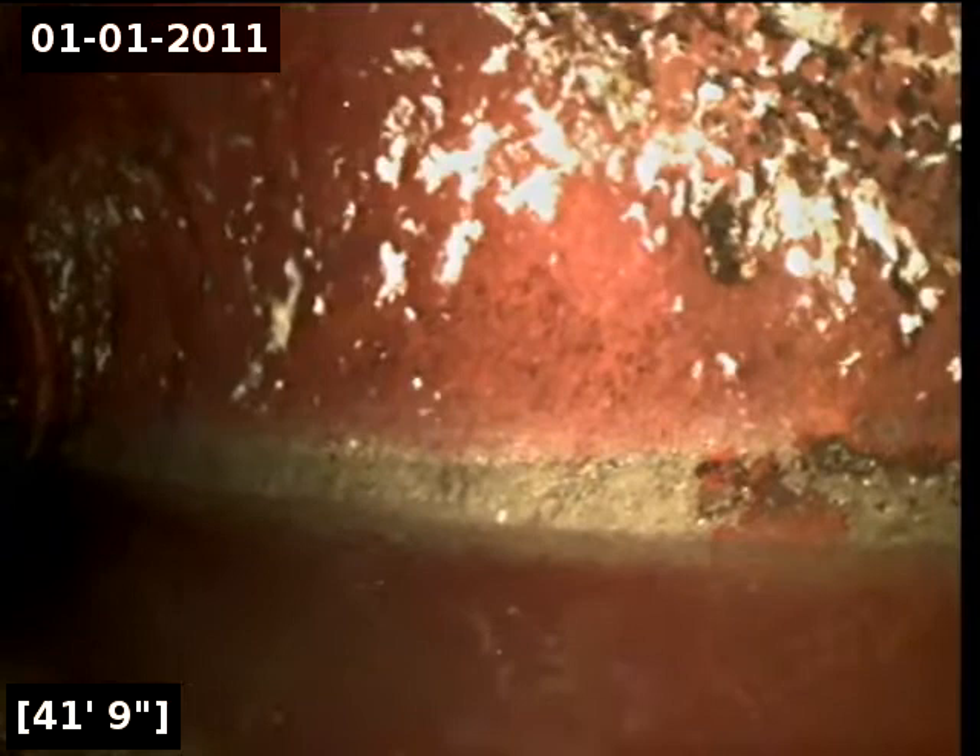Here at approximately 41 feet it does appear that we have reached the city's main. I'm going to turn the water off, let it drain, and start pulling back with the inspection from here. Okay, so we let the water drain. I'm going to start pulling back with the inspection.